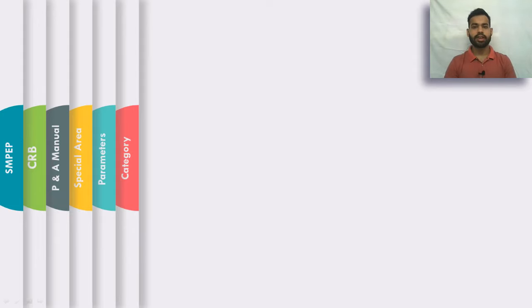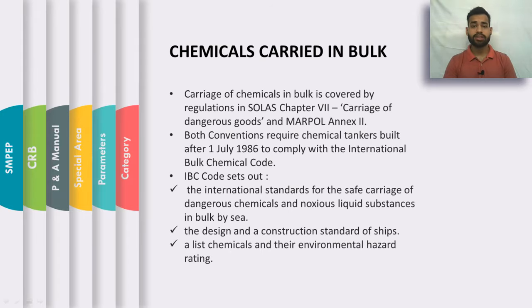Carriage of chemicals in bulk is covered under two main conventions. First is the Solas Chapter 7, which covers the carriage of dangerous goods, and second is Marpol Annex 2. Both of these conventions require chemical tankers which are built after 1st July 1986 to comply with the International Bulk Chemical Code.